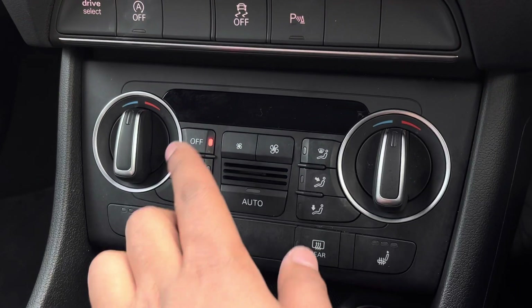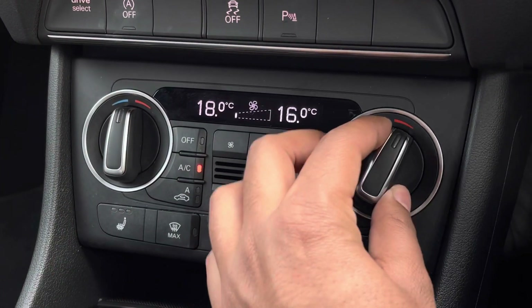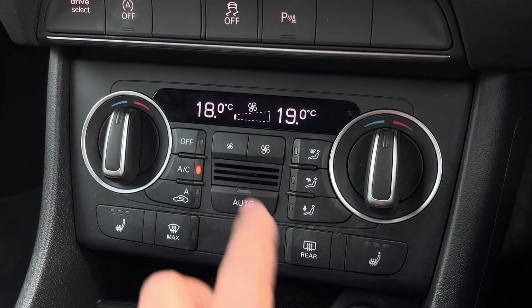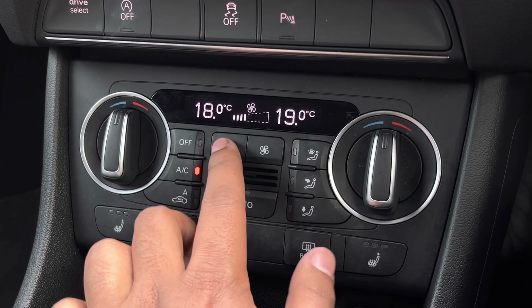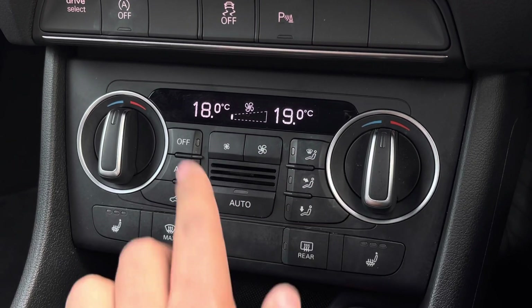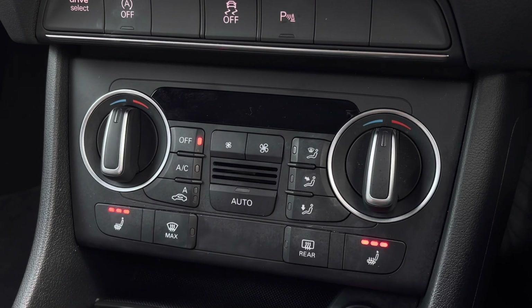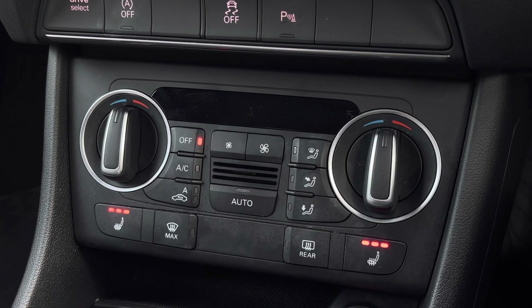Moving down, we have the display for the dual-zone electronic climate control, with separate controls for the passenger and driver. You can easily change temperature, fan speed, and direction on the move without taking your eyes off the road. We also have the added benefit of heated front seats, which will come in really handy, especially on those cold winter mornings.